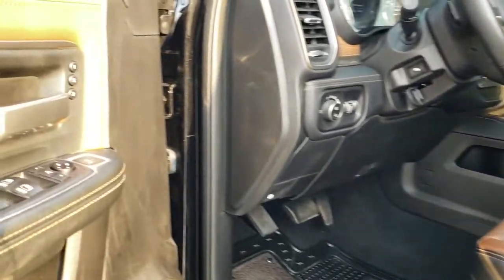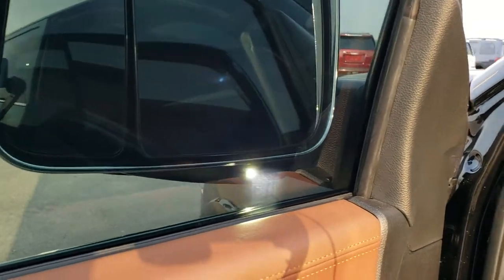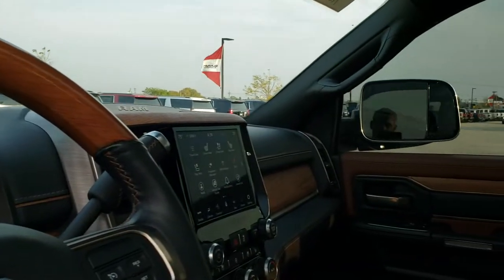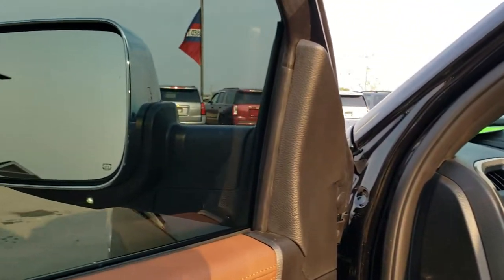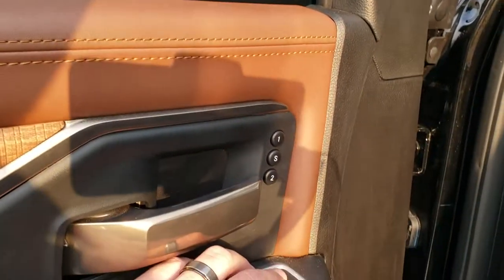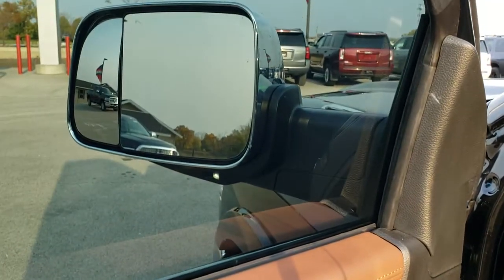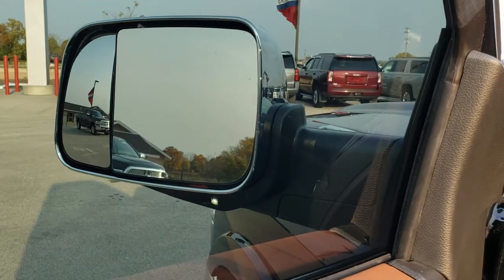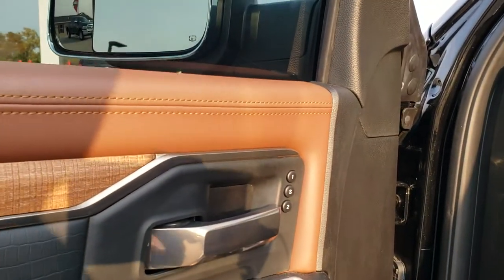The mirrors also power fold in — you just press that button and they come in like so. I always like showing that both sides are working so you can see all the power functions are working. It also has a power blind spot mirror, so you press the top button and select which side you want, and the blind spot mirror actually moves with power as well, which is nice for the passenger side because you can't reach that one.